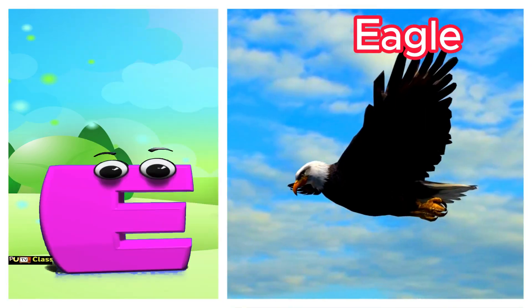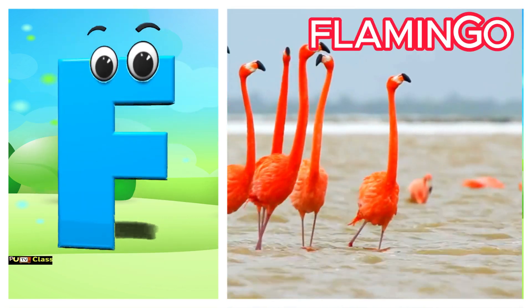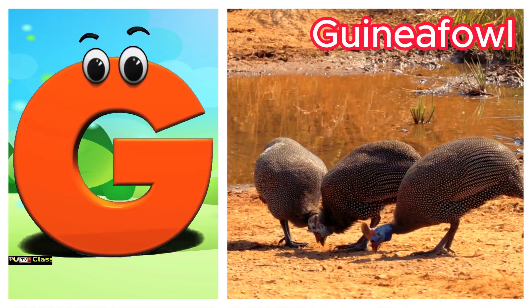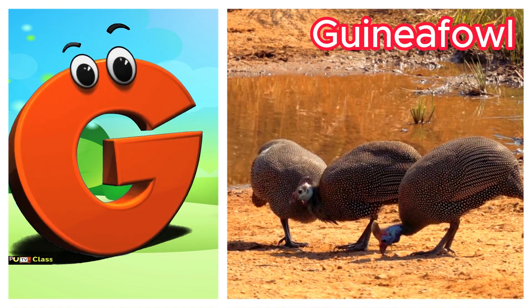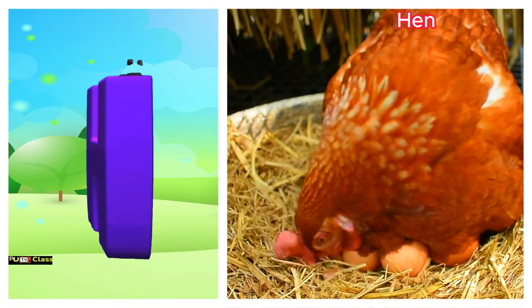E is for eagle. Ah, eagle. F is for flamingo. Fuh, flamingo. G is for guinea-fowl. Guh, guinea-fowl. H is for hen. Ha, hen.